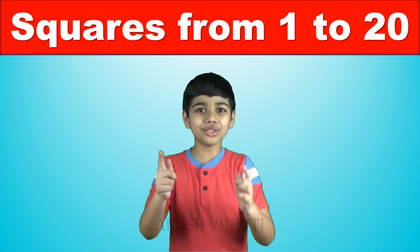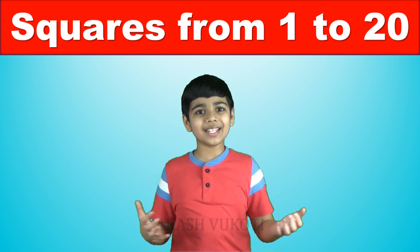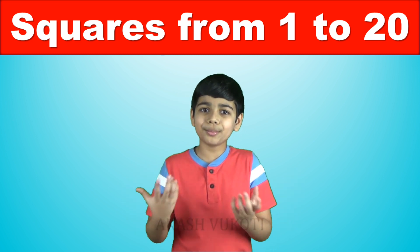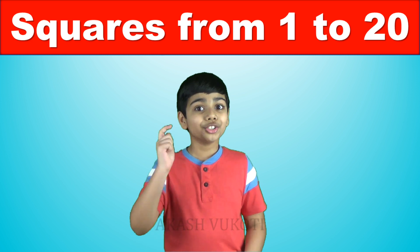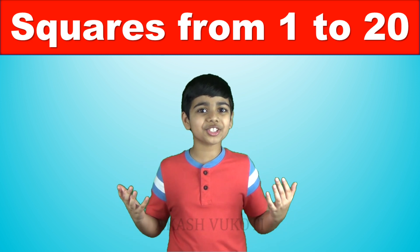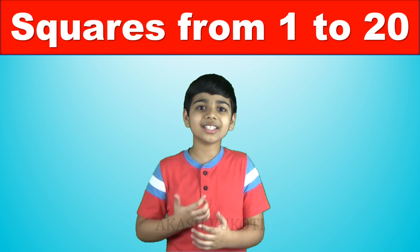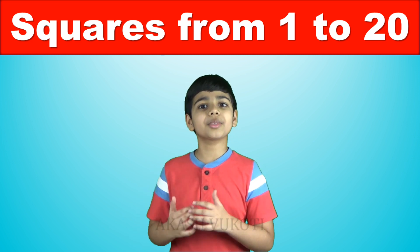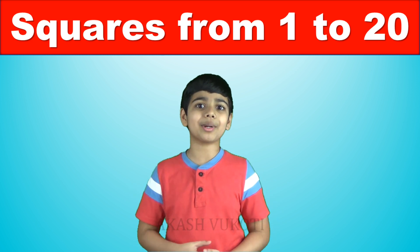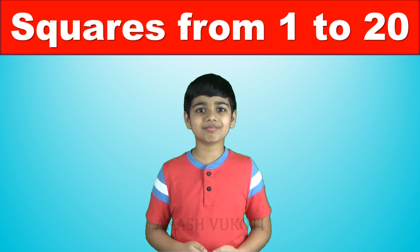Great job! If you want to master these squares, then just watch this video every day in the morning for around 2 months, and trust me, you would be a pro! Thanks so much for watching this video. If you like my videos, make sure to subscribe and don't forget to hit the bell icon so you don't miss my new videos every time I upload. Thanks so much for watching! Love you! Bokash!